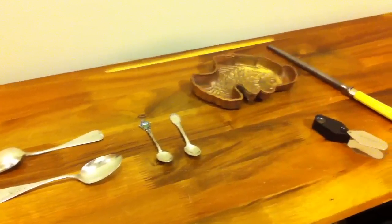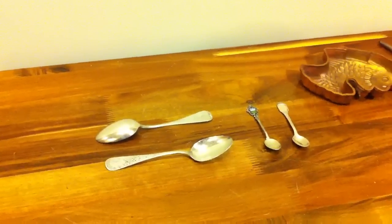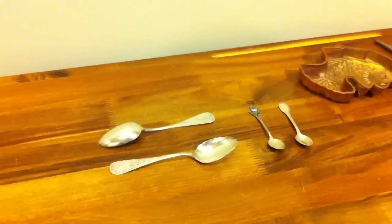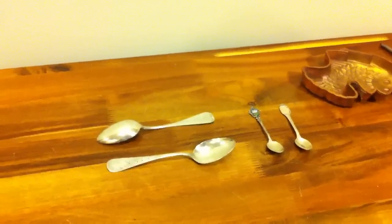Hi YouTube, this is Coin Picker here. These are some of my garage sale, yard sale, thrift store, and swap meet finds since the summer — I just didn't have a chance to make a video until now.